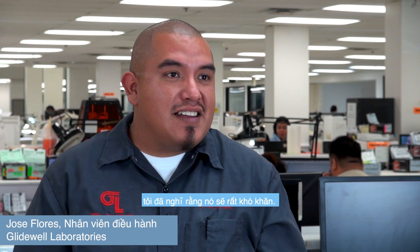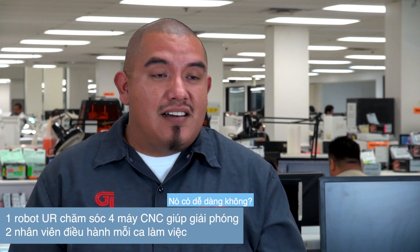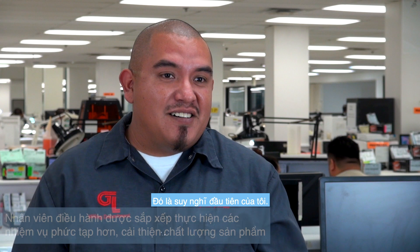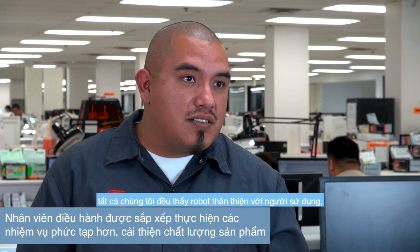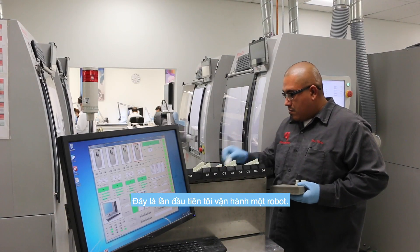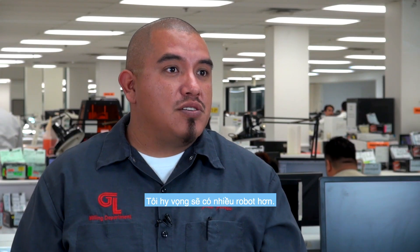They were able to catch on right away, and it allowed me to leave the operation up to the operators. When I first heard there was a robot coming to Glidewell, I was thinking — was it going to be hard? Was it going to be easy? But once we got it, I saw — and all the operators saw — that it was user-friendly and very practical to use. It's my first time operating a robot, and I hope it's not the last time I get to use one.